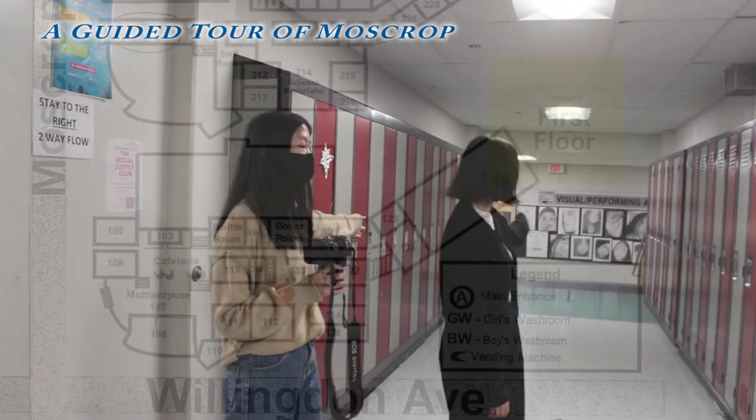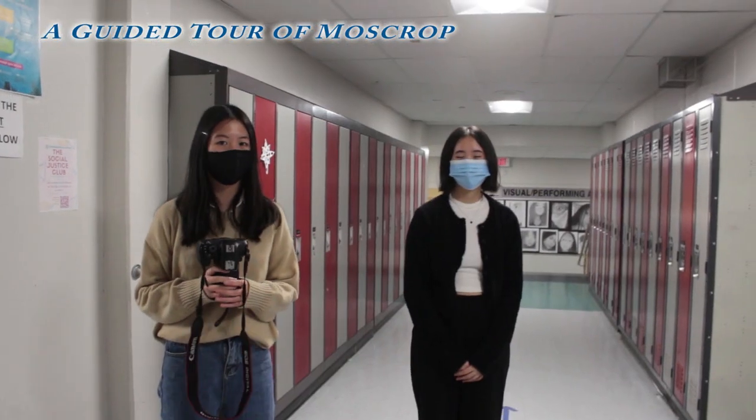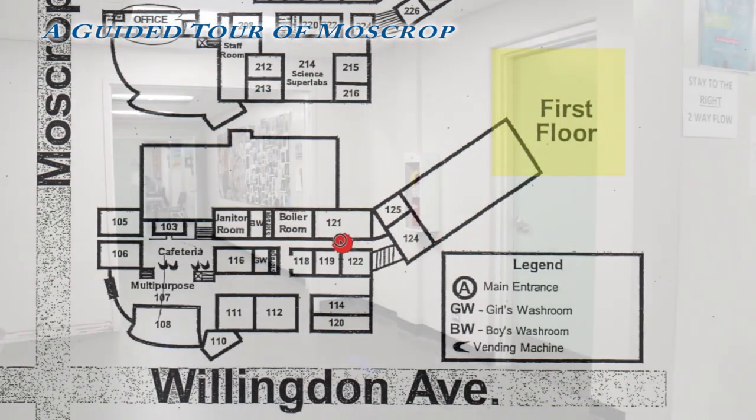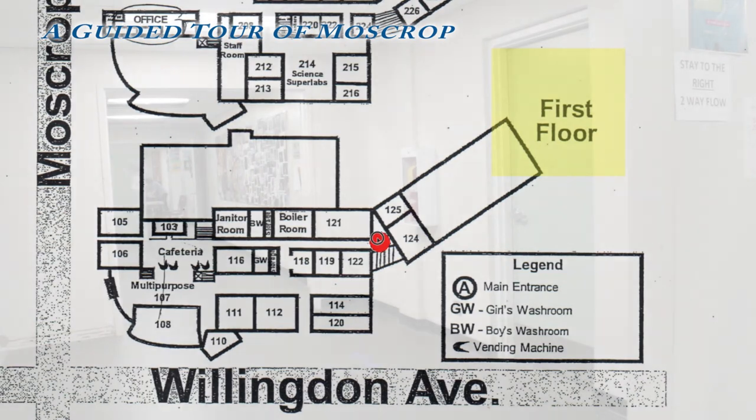This way, we have the visual arts and dance rooms, rooms 112, 114, and 120. This way, we have our photography and art and computer labs, rooms 118, 117, 119, and 124.